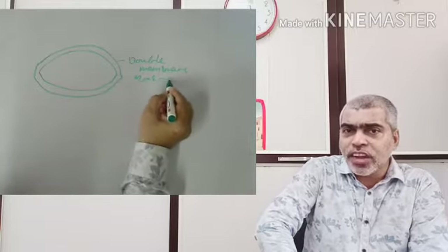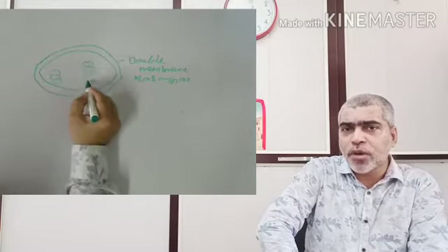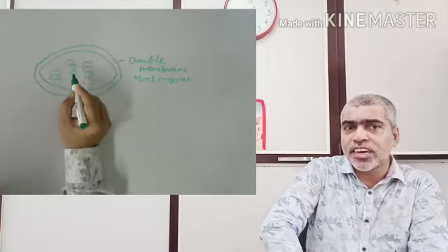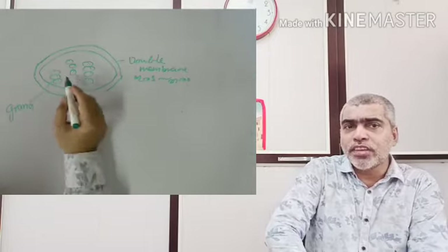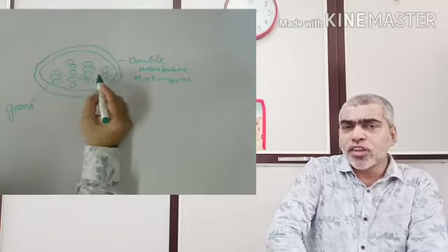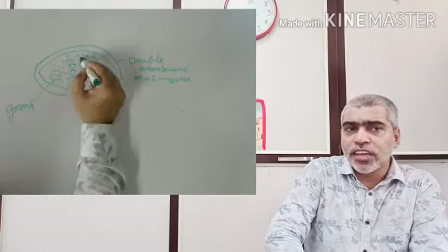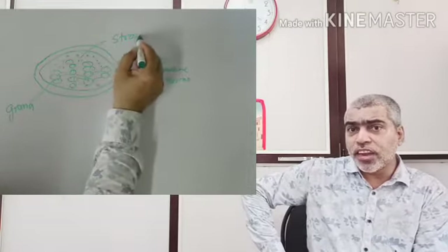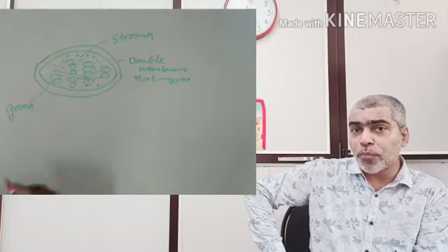Inside the chloroplast, there are stacked structures. These grains are called Grana, and they are membranous sacs. The fluid surrounding them is called stroma. Together these make up the internal structure of chloroplasts.